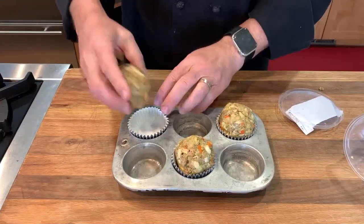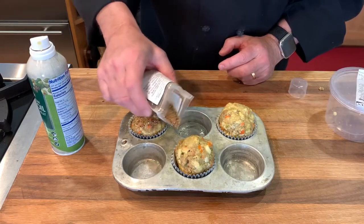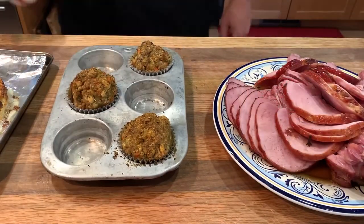I think stuffing is a natural serve alongside ham, and we always have homemade stuffing on hand. I rolled some into balls and cooked them in muffin cups, misting with olive oil and our roasted pork and poultry rub. They turned out really nice and with very little effort.